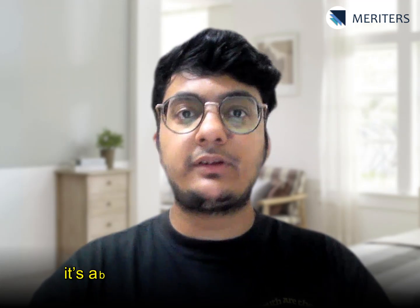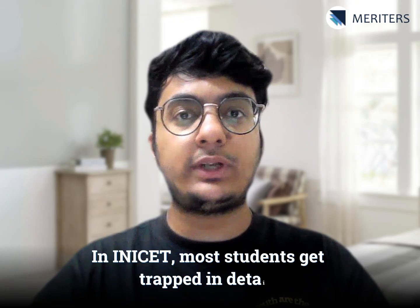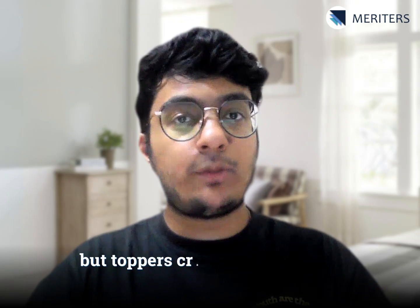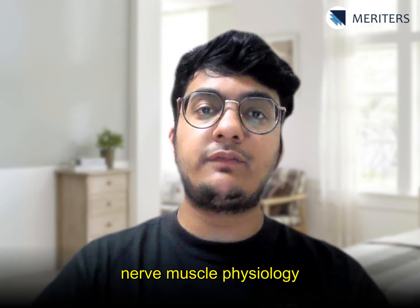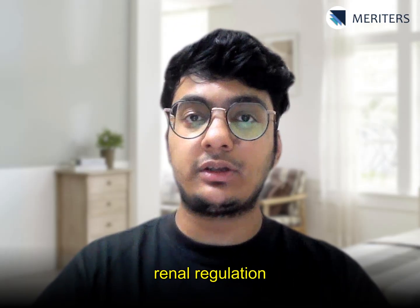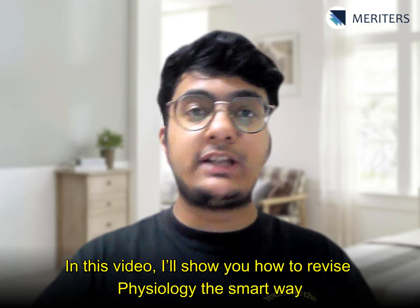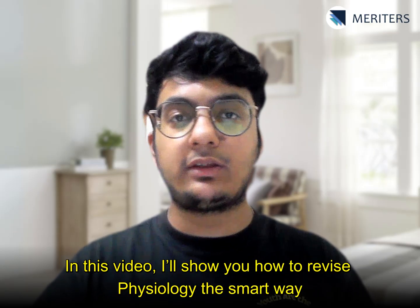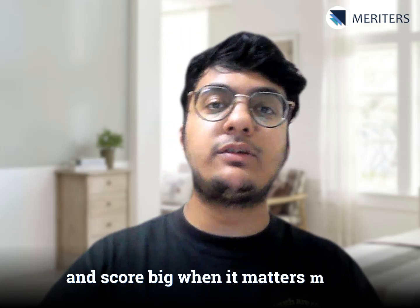Physiology isn't about cramming facts — it's about mastering the logic of the body. In INICET, most students get trapped in details, but toppers crack it by focusing on concepts that never fail: nerve muscle physiology, renal regulation, blood dynamics, and all those golden repeaters. In this video, I'll show you how to revise physiology the smart way, so you don't just remember — you understand and score big when it matters the most.